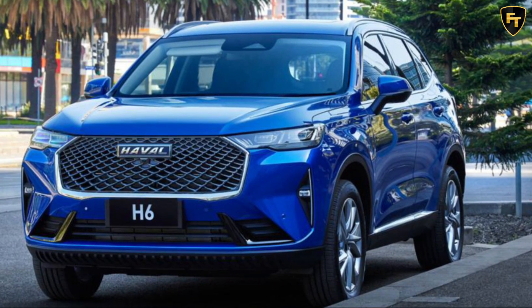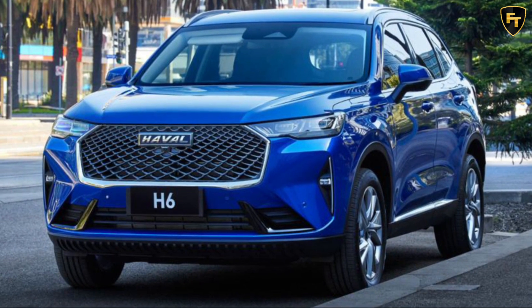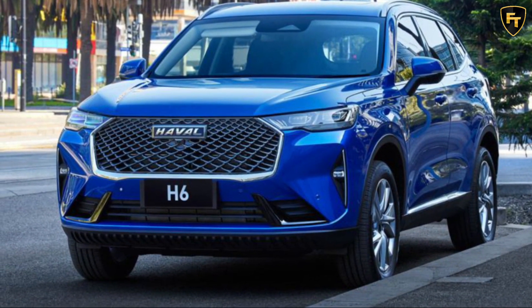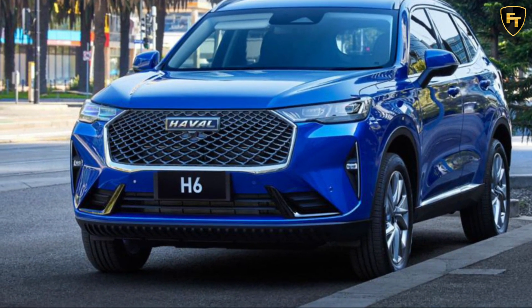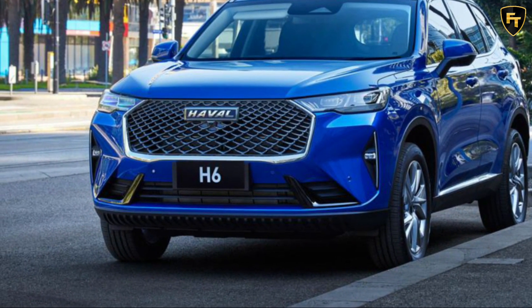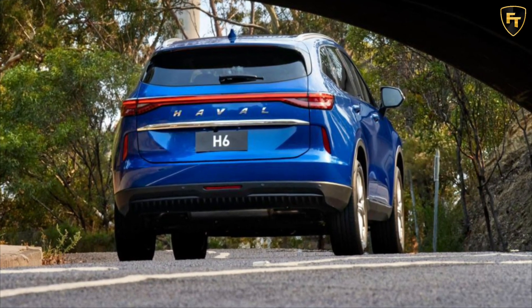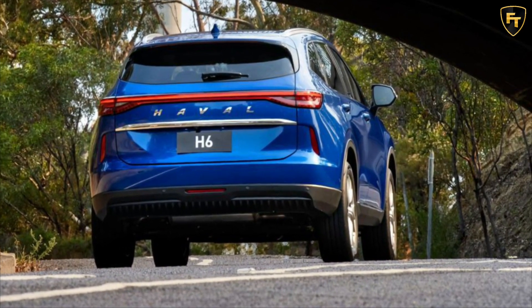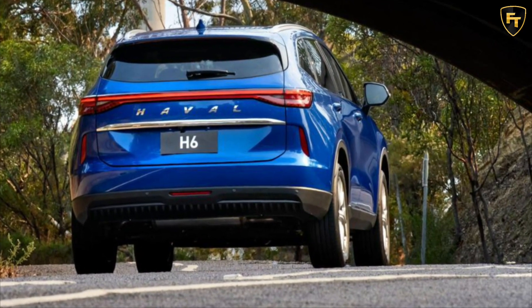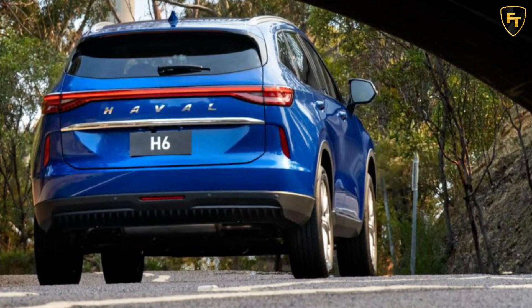The Haval H6 has just arrived in Australia and is significantly better than the superseded model, which we'll admit we weren't too keen on. There's no doubt Chinese car companies are very quick learners and keen to be major players in the automotive world, resulting in greatly improved build quality control as well as improvements in overall on-road dynamics. Cheap and cheerful is no longer the way for Chinese cars, and the Haval H6 is an excellent example of this.